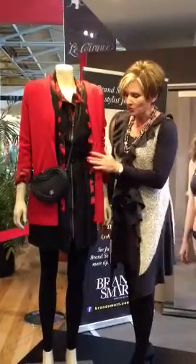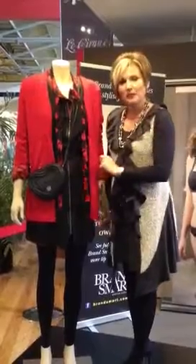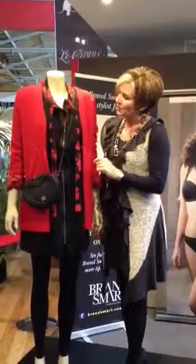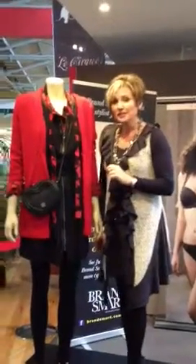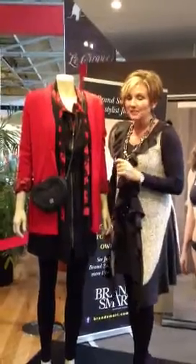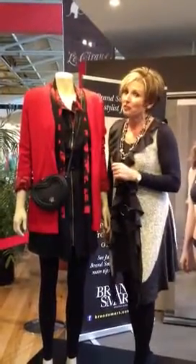A belt from Jigsaw and a fabulous little bag from Yarra Trail which is currently only retailing at $9.50. This tonal outfit would have originally cost you somewhere in the vicinity of over $700 and the savings on this are around about $480.